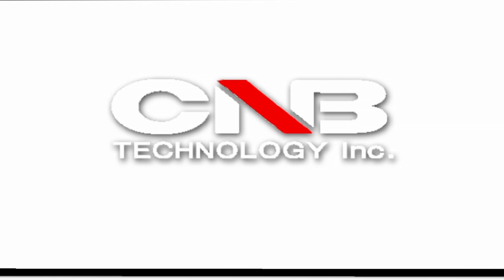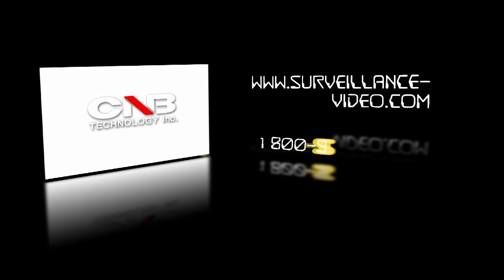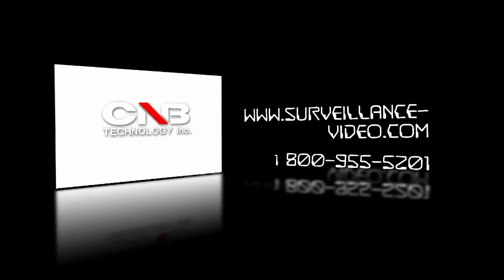Thank you for watching. For more information on the full line of CMB cameras featuring intelligent IR, you can visit our website at www.surveillance-video.com or you can call us at 1-800-955-5201.